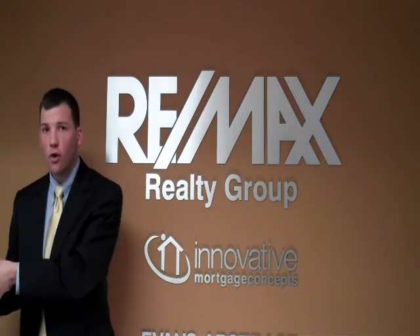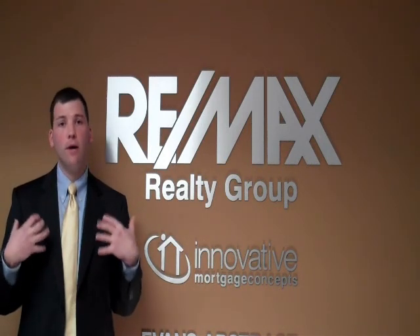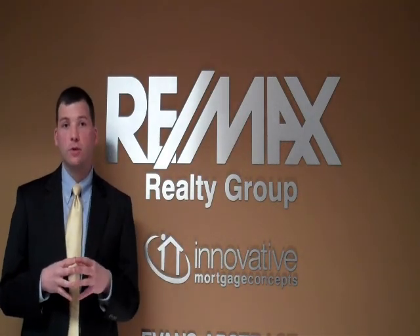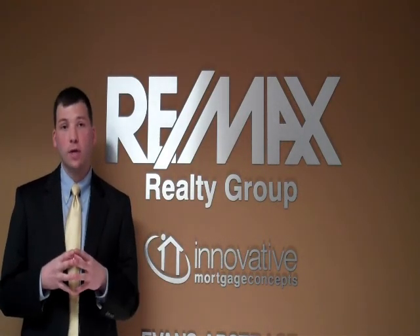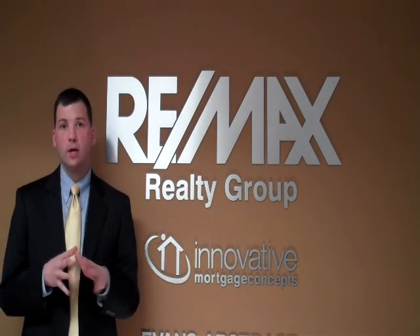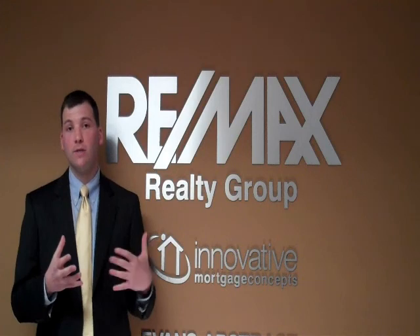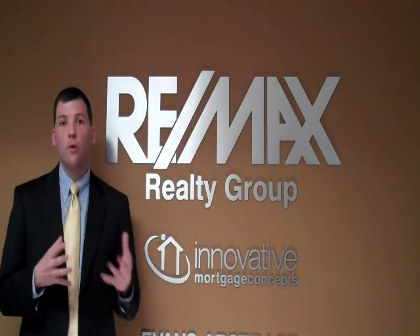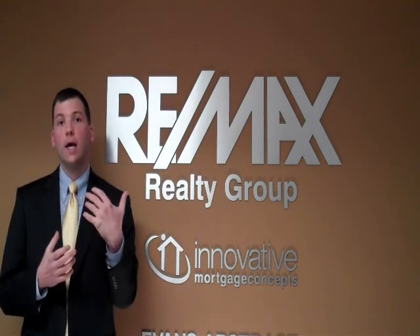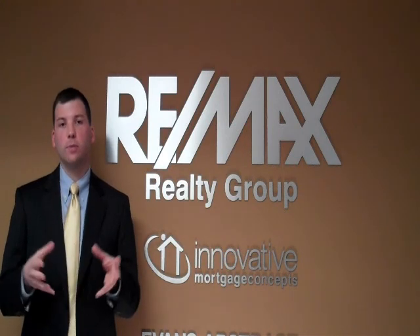You are not physically taking your hard-earned money and giving it to a buyer so that they can purchase your house — that would obviously be crazy. The buyer is simply making a decision as to whether they want to roll their closing costs into their mortgage and pay those closing costs over the next 30 years. For example, your house is listed at $300,000, and in the greater Philadelphia area closing costs on the buy side tend to be about 5%, so that would be $15,000. The buyer would offer you $315,000, you would net $300,000, and those $15,000 would just become a part of the mortgage.